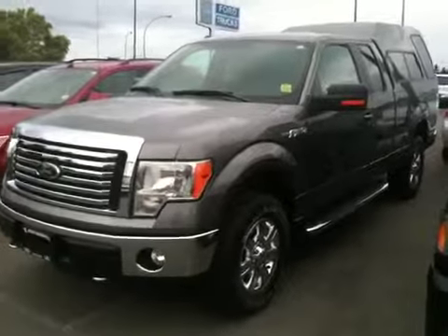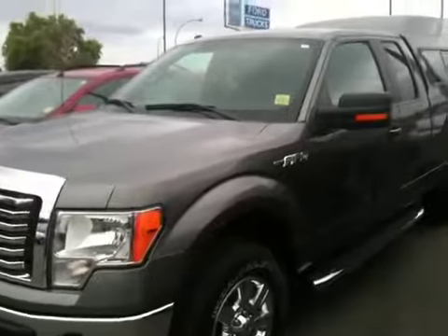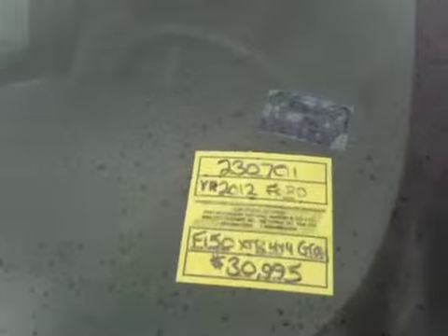Hello, hello. Check this one out. This is on our lot. It is, you're not going to believe this — this is a 2012 F-150 with only about 3,500, maybe 4,000 kilometers.